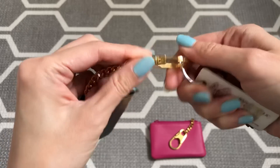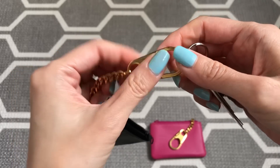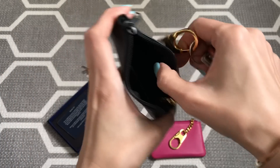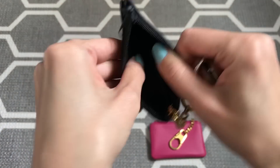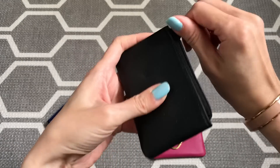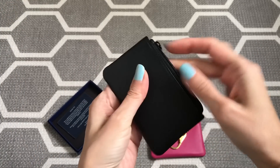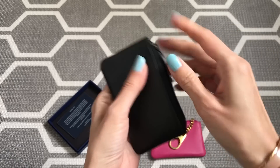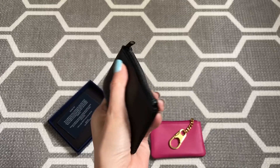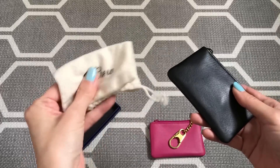I noticed on both this one and the pink one that the metal is definitely imperfect — there are some little scuffs, dents, and scratches. But I don't really care; it's a piece I paid under $30 for. The inside of the black one is hard to see because it's so dark, but it definitely feels wipeable like the pink one. I can just plop my keys in and shimmy them around so there's no big bulge. It's pretty slender and fits right into my mini pochette or mini bags.